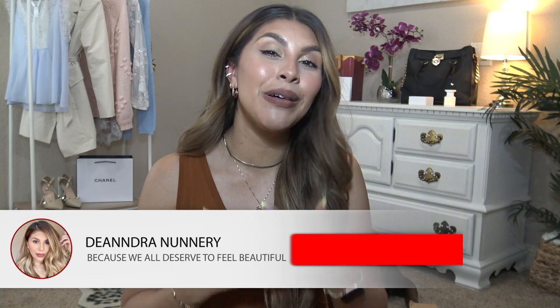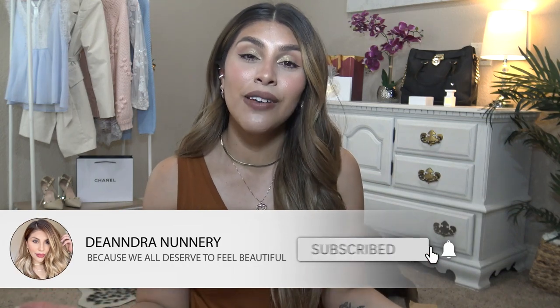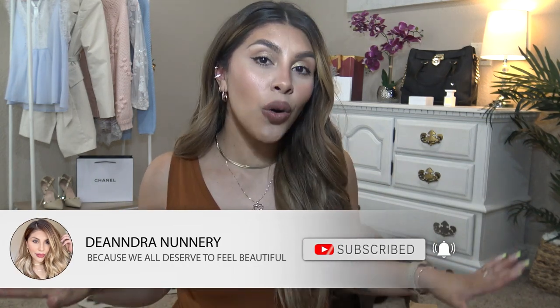Hey beauties! Today I'm going to be sharing some Amazon summer sandals. If you are new to my channel, my name is Deandra and I post lots of fashion and beauty content — always affordable, we're bougie on a budget. If you are too, go ahead and hit that subscribe button down below. We would love it if you joined our little fam here. Let's go ahead and get into these Amazon summer sandals.